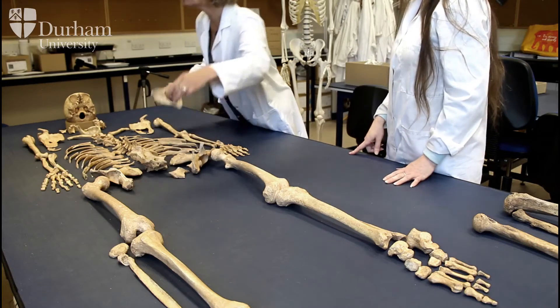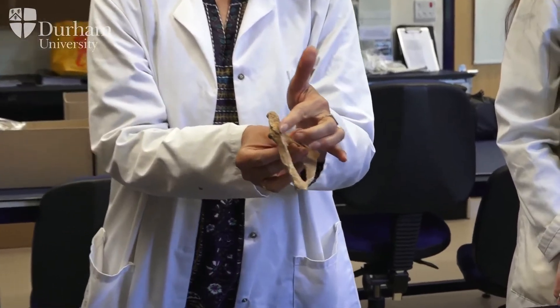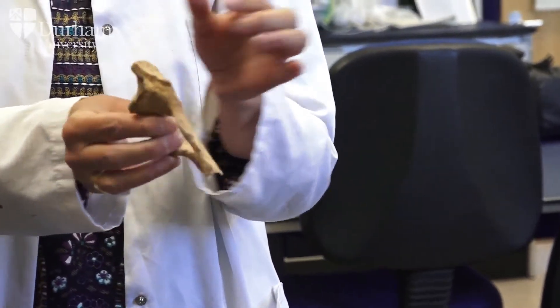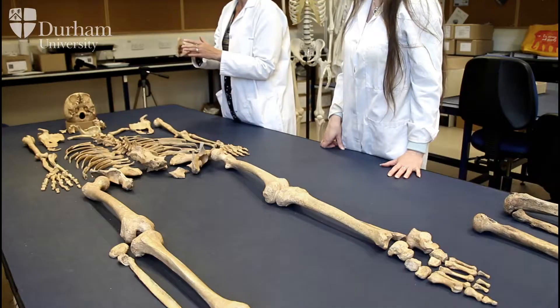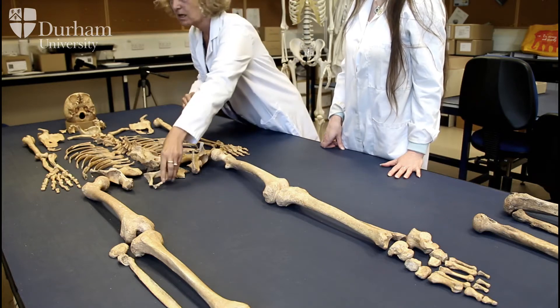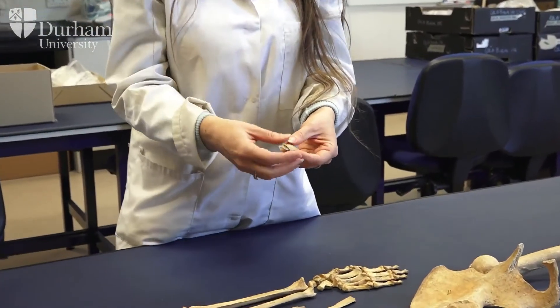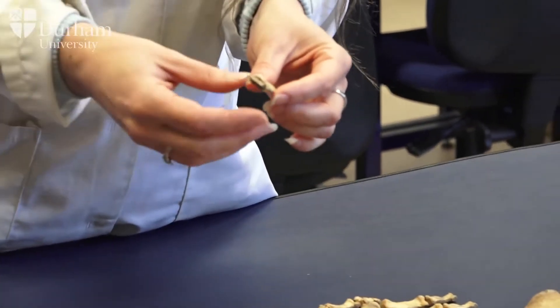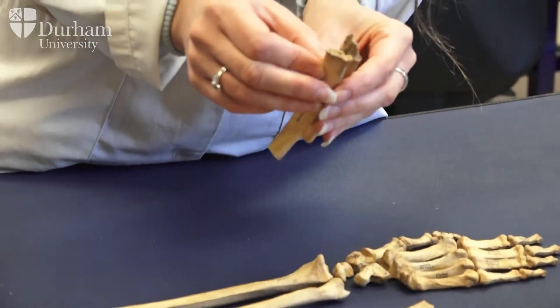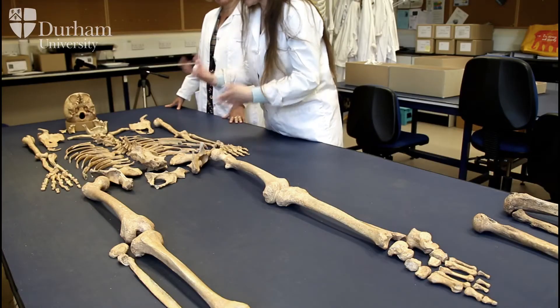For age estimation, we look at the pelvic area, specifically the pubic symphysis. You can see quite a lot of build-up on the margins and the surface is fairly smooth, indicating this was actually an elderly person. We can also look at changes at the sternal ends of the ribs — where they join the cartilage — and as people age, the cartilage begins to ossify. These rib end changes help identify whether someone is a younger, middle-aged, or older person.